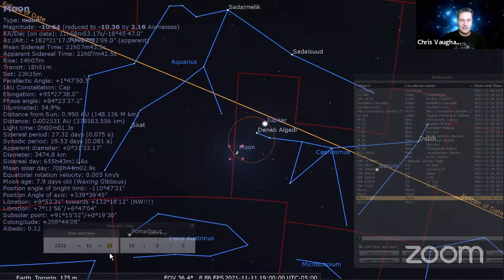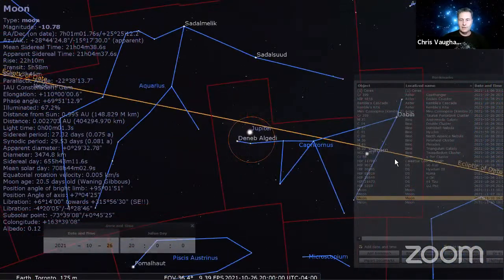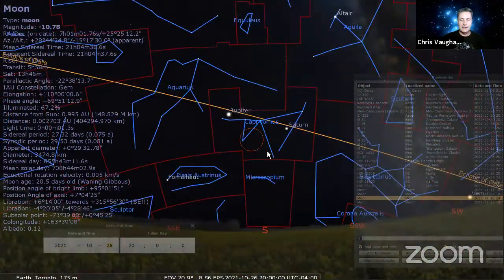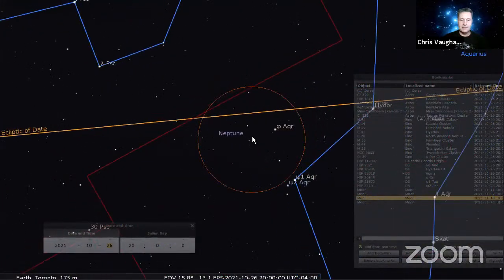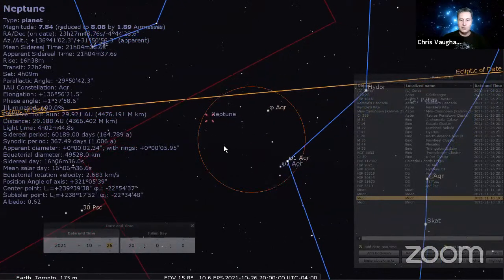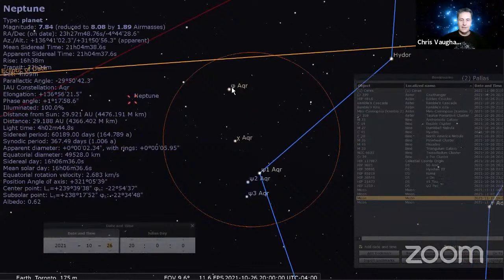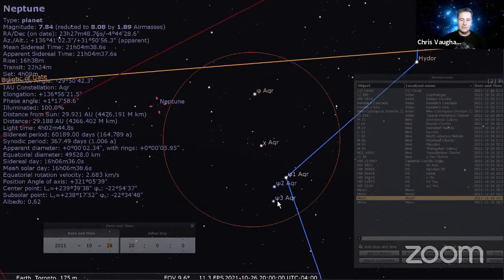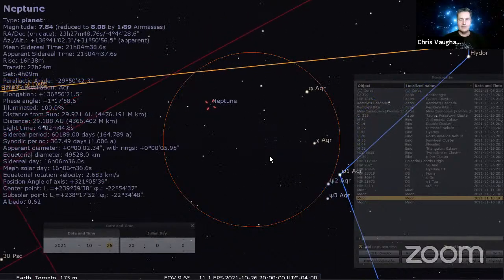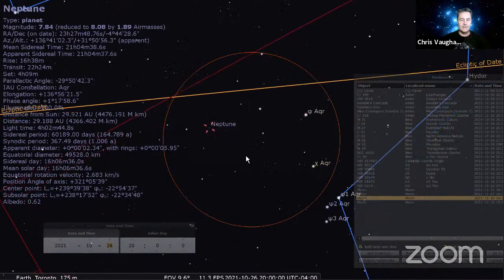Neptune and Uranus are both visible in binoculars when it's moonless. Jupiter and Saturn are in the southern sky after dusk. Neptune is sitting between the ring of Pisces and the knee of Aquarius. You can use the bright star Sadalsuud to help find it, then look for the trio of Psi Aquarii — a triple star — and follow that pattern to the left. Neptune is magnitude 7.8; look for a slightly bluish dot.